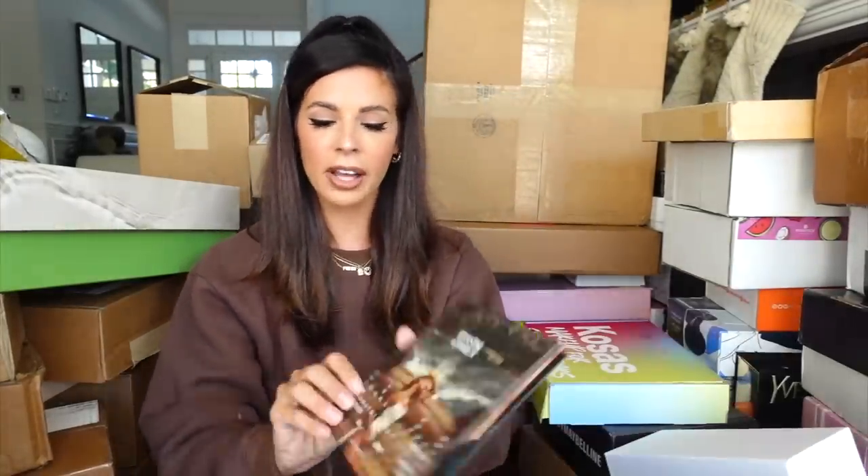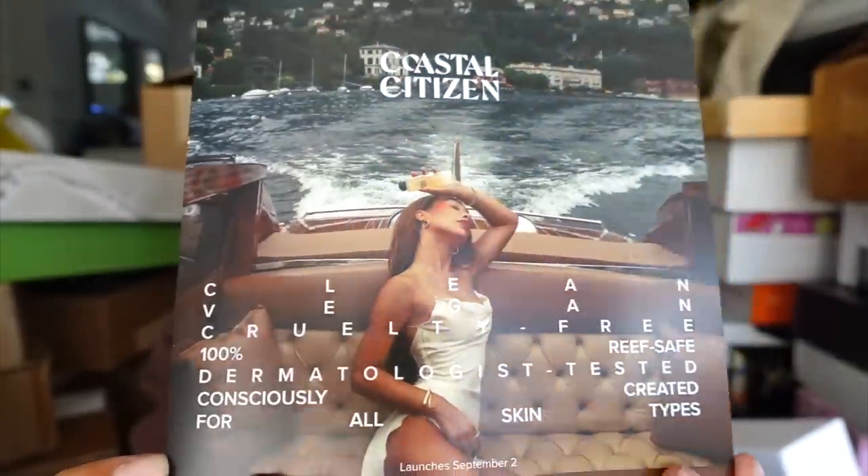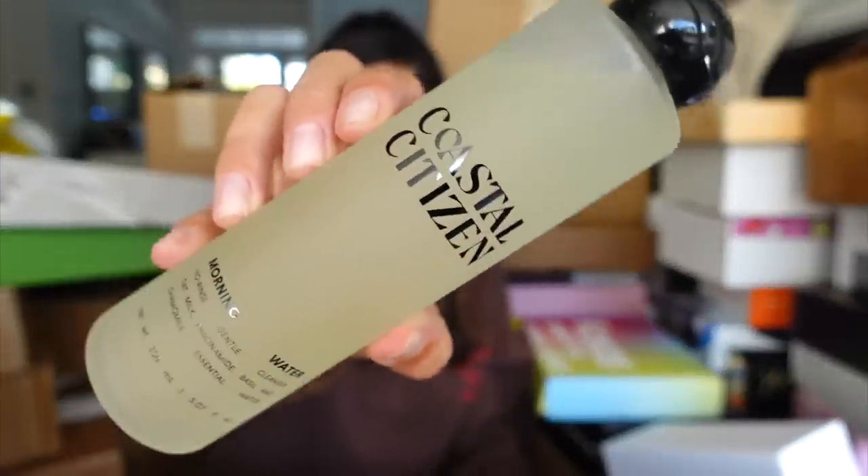We got a package from Coastal Citizen. If you guys don't know what this is, this is actually My Life is Ava — this is her new skincare brand. This looks so beautiful. It looks like she's coming out with a morning water no-rinse gentle cleanser infused with oat milk, basil, and calamondin. Thank you for sending.